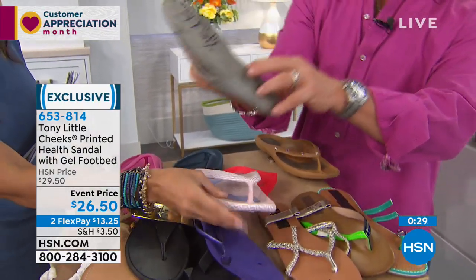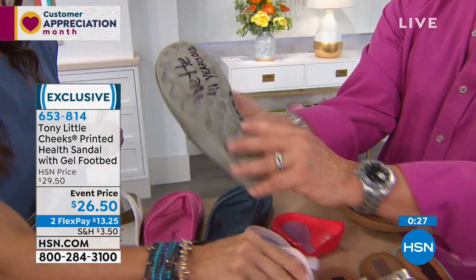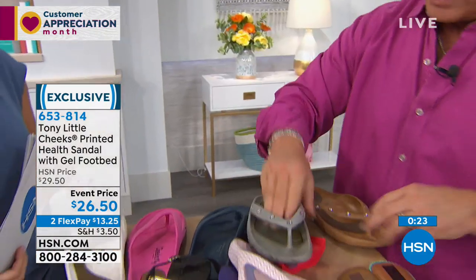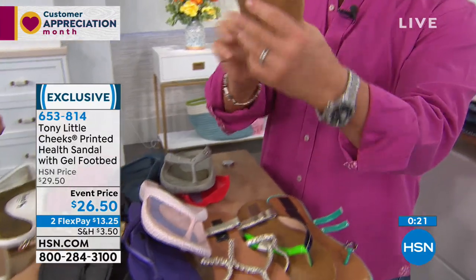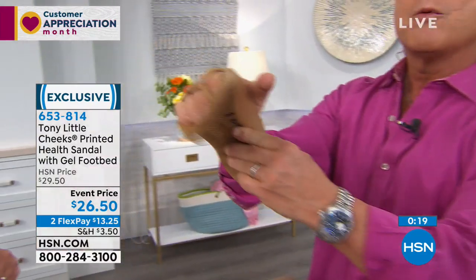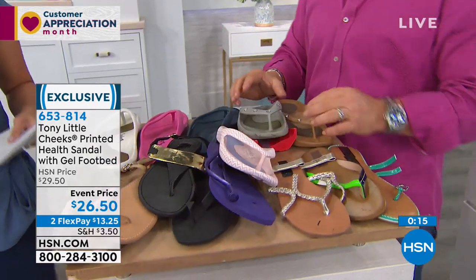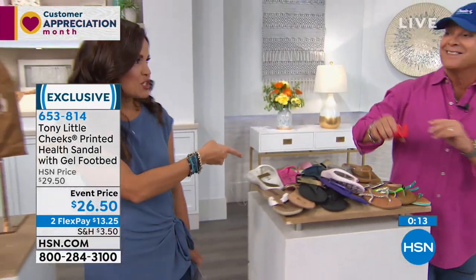We have some of these back — this is 2007. Look at the quality — still the same everything. Here's one eight years old, still the tread, still everything. Where do you invest that kind of money and get that type of return? Obviously they were wearing them — you can tell. And no wonder — that's patented technology in the footbed.